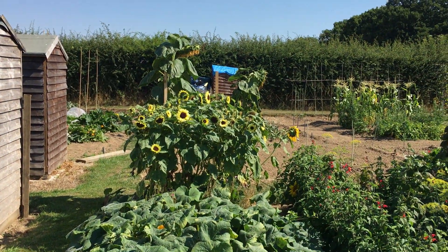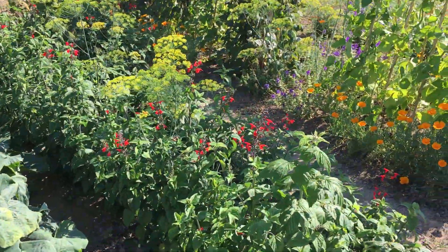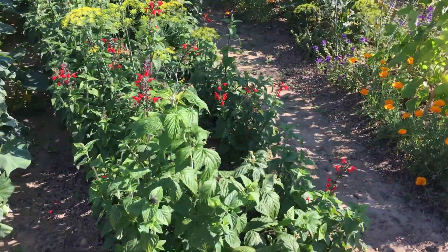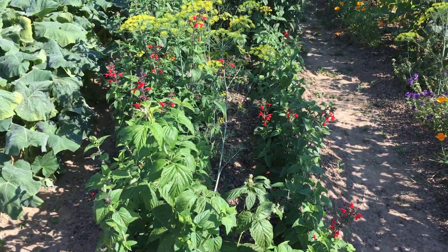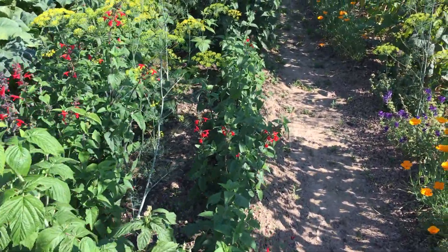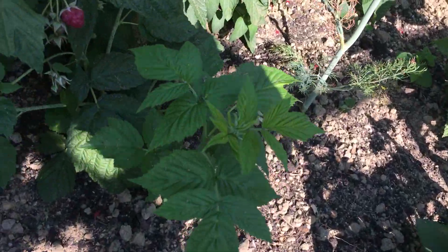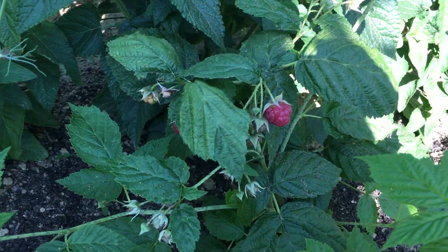You can see the sunflowers — some of them are going over now. The sage has got enormous on this bed, much bigger than I expected, and the dill is looking rather good with the sage. There are some raspberries — just a couple of raspberries.